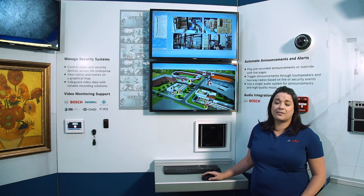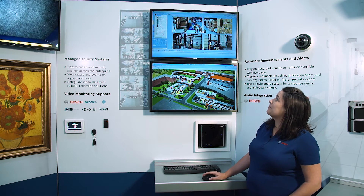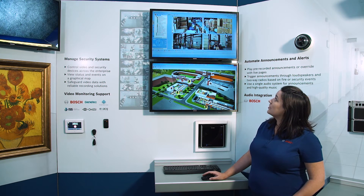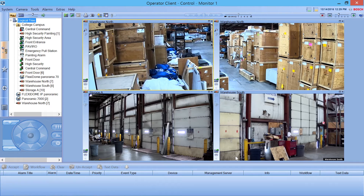One Bosch product that can integrate security and communications products is Bosch Video Management System. Here's an example of what an operator workstation might look like using BVMS. Some features of the workstation are the camera call-up, the logical device tree with real-time status of the devices, as well as alarm monitoring.